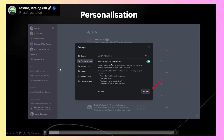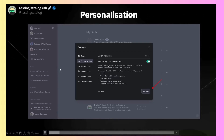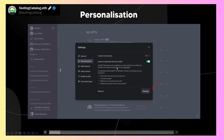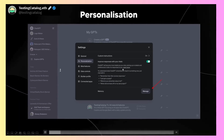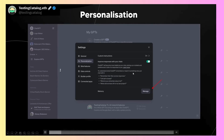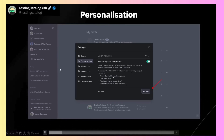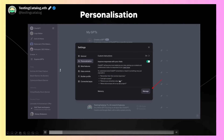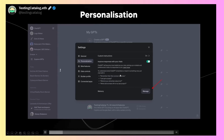You can see here that it says 'Improve responses with your chats.' ChatGPT will become more helpful as you chat, picking up on details and preferences to tailor its responses to you. To understand what ChatGPT remembers or to teach it something new, just say things like 'Remember that I like concise responses,' 'I just got a puppy,' 'What do you remember about me?' or 'Where did we leave off on my last project?'